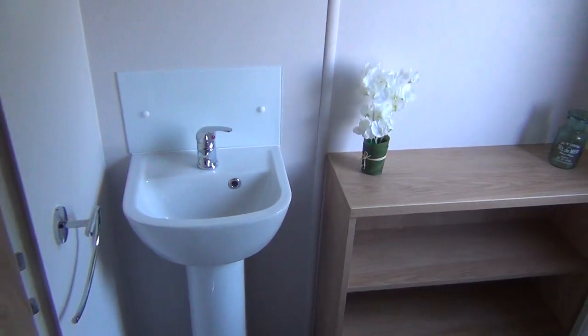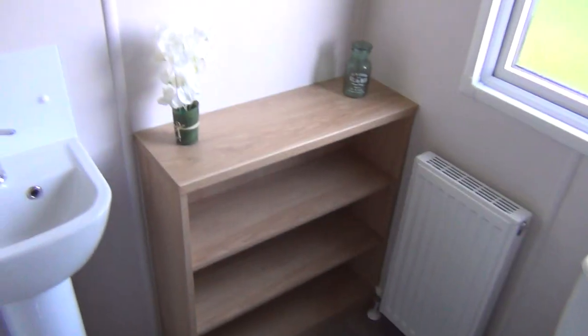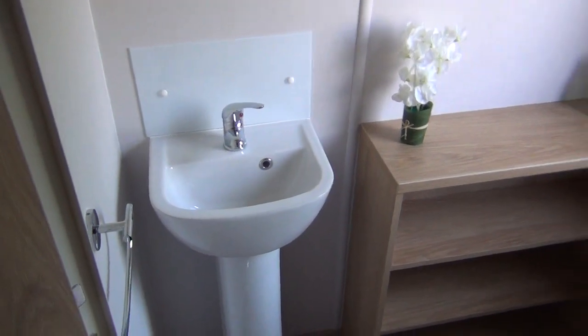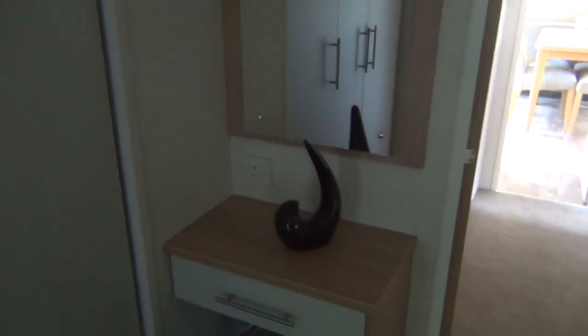And in here through this little door you've got your special night time visit area — and the little washbasin there. Swinging around towards the front of the van again, this is all cupboard space on your left-hand side — wardrobe. It's got lovely wardrobes and everything in it. It's very nice — it's a slightly different design to what we're used to, but very nice.